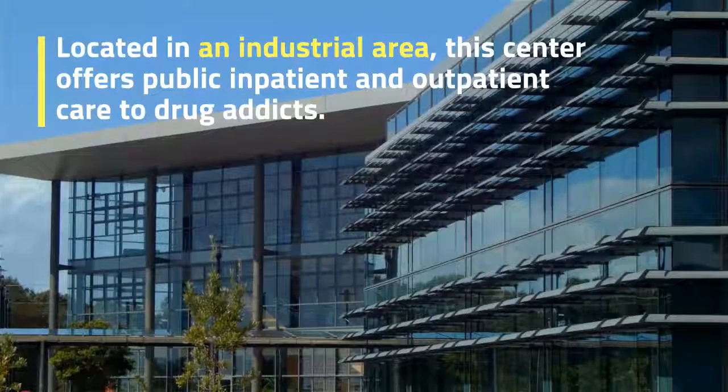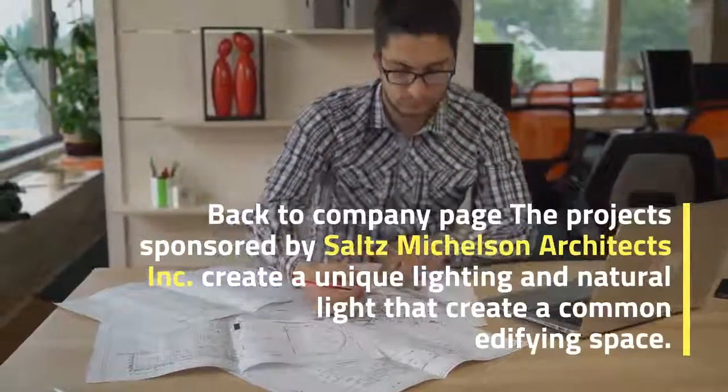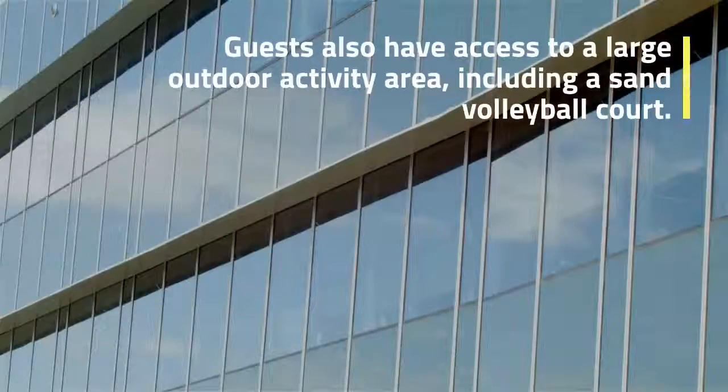Located in an industrial area, this center offers public inpatient and outpatient care to individuals with substance use disorders. The project, sponsored by South's Michelson Architects Inc., creates unique lighting and natural light that form a common, uplifting space. Guests also have access to a large outdoor activity area, including a sand volleyball court.